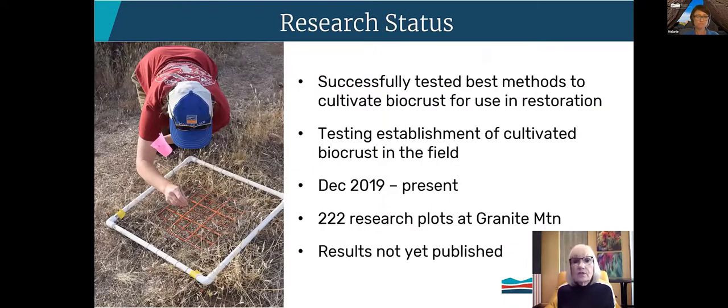The point of this research is twofold: first, determining if biocrust can be grown, and second, seeing if it will establish in the field. Because of its incredible benefits, we don't want to dig it up from one place and transplant it to another — that would defeat the purpose. Using biocrust salvaged from the Fracial Trailhead in 2019, we determined we can successfully grow it. That year we laid down 222 research plots at Granite Mountain to test if the grown biocrust will establish itself in the field. Experiments are still ongoing and we anticipate one more data survey in the fall, so results are not yet published.